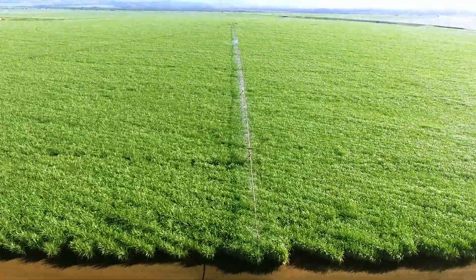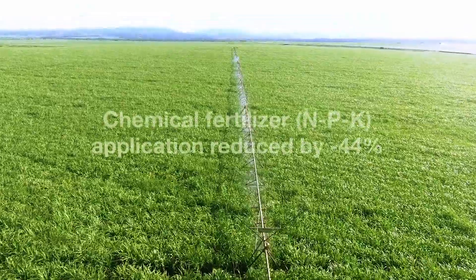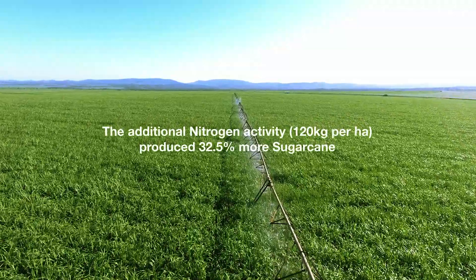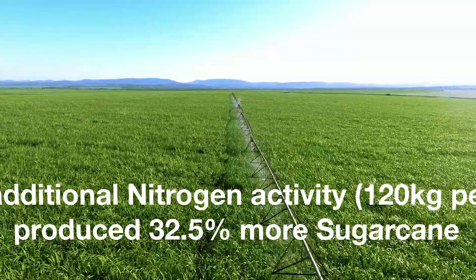These are the results at harvest. Chemical fertiliser application was reduced by 44%. The calculated Explogro effect of additional nitrogen activity produced 32% more sugarcane.